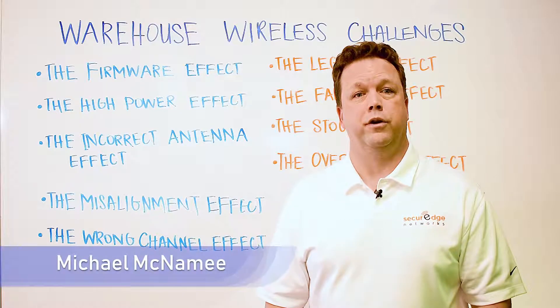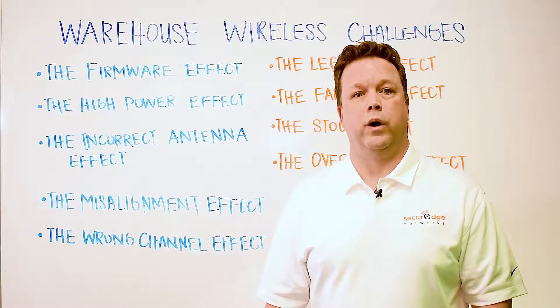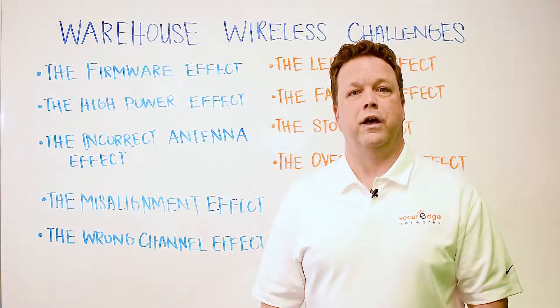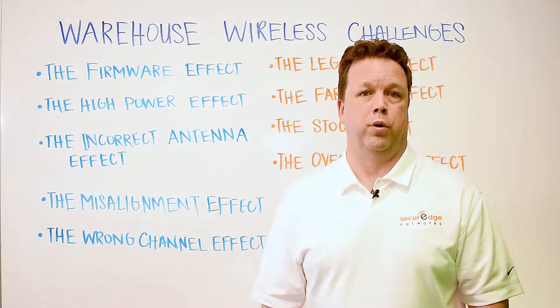Hey there, SecureEdge fans, and welcome to another edition of our Whiteboard Wednesdays. This week we're talking about wireless challenges in the warehouse environment. Wireless challenges inside of warehouses are plenty. Today I'd like to touch on nine of them that we see on a regular basis and why they are important.